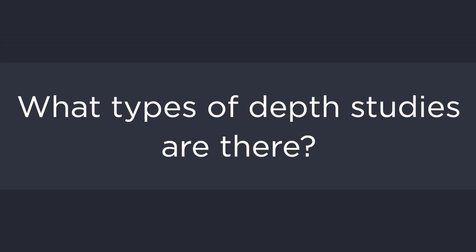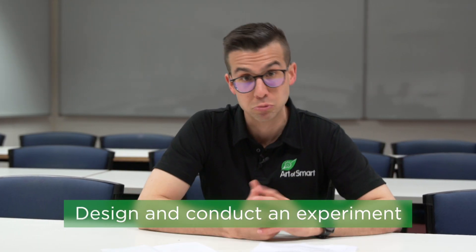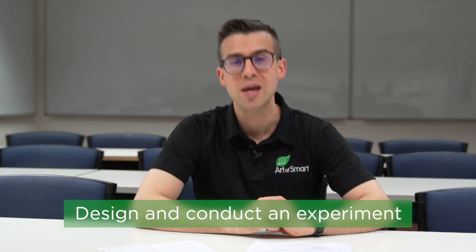What are the different types of depth studies that you could actually do? The first one is a primary or practical investigation. Essentially, what you get to do here is conduct an experiment — you have a hypothesis and you collect data to validate and inform whether or not that hypothesis was correct. It's a bit of fun.